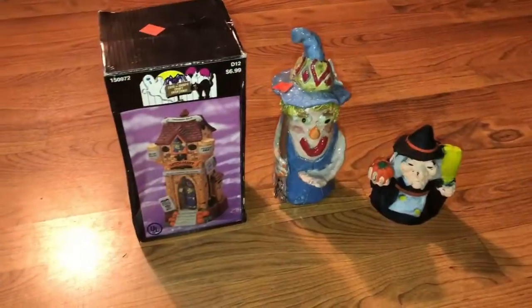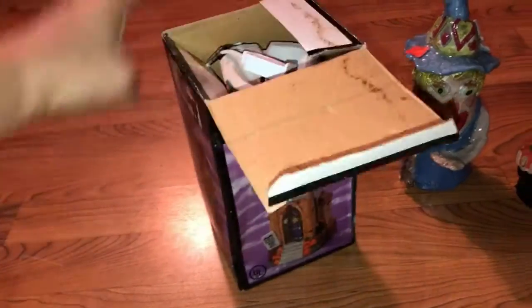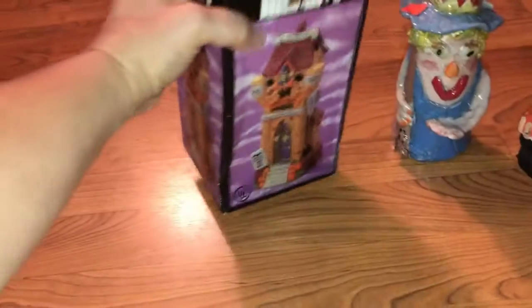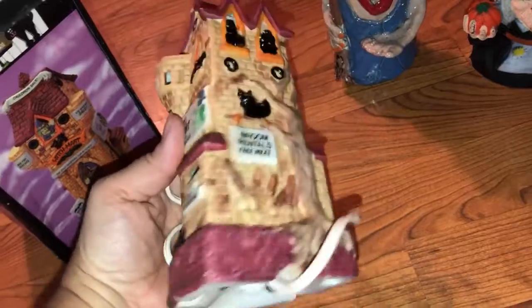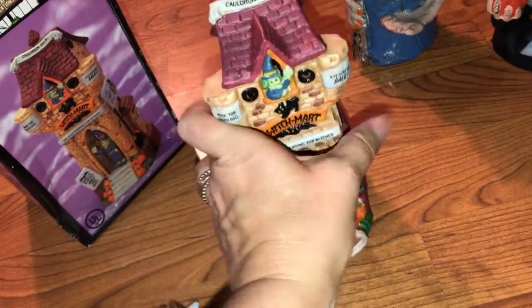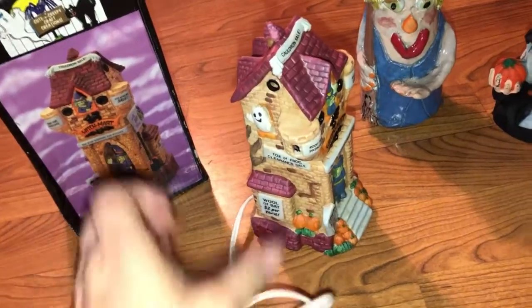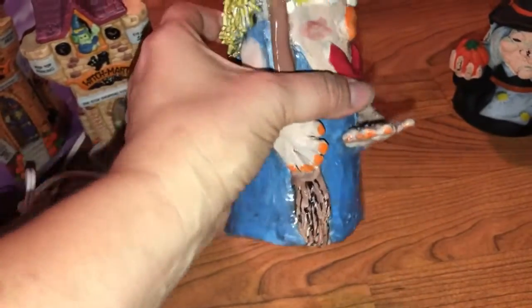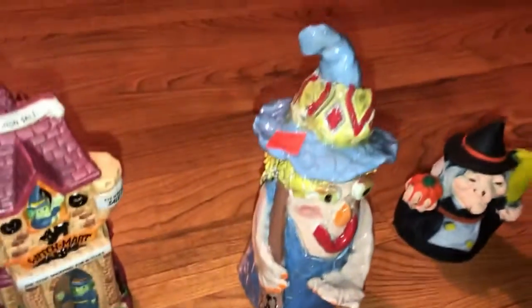Here's some Halloween stuff I found still in the box. The date on here says 1995 or '96 and it lights up — you can see how really big it is. This is cute, and I got it half price for $4.99. Then I got this crazy old witch — she has a little pumpkin, it's not a bell, it just goes with it. This looks to be handmade. I just thought it was weird and cute — Halloween stuff is so cute.